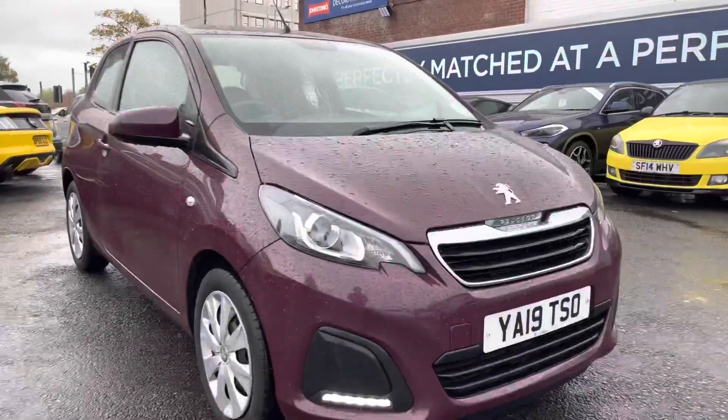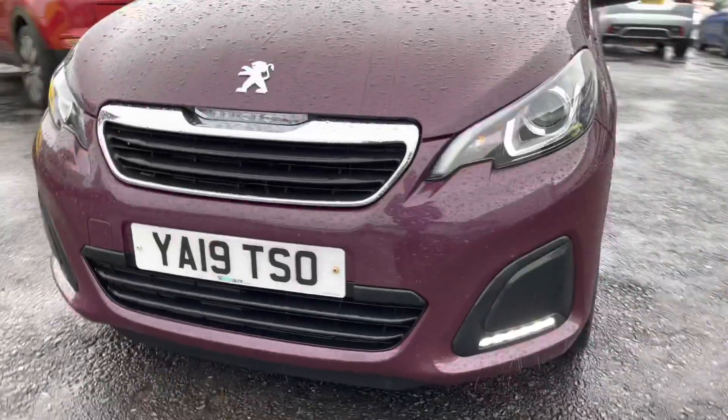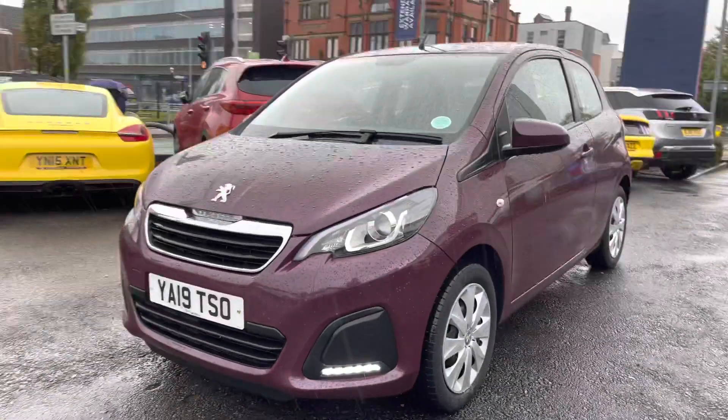Starting at the front, you have your halogen headlights, and below you do have LED daytime running lights that give you great visibility throughout the day.